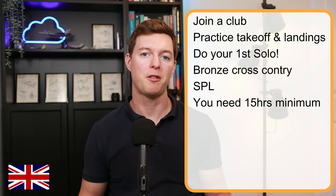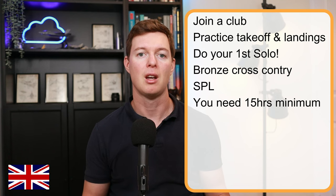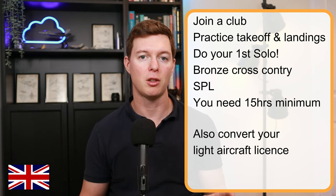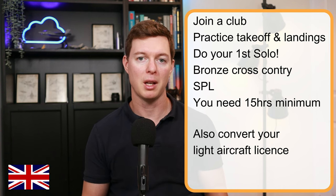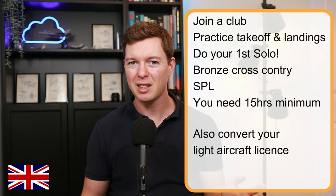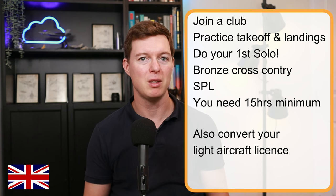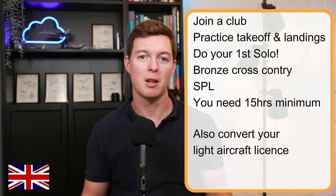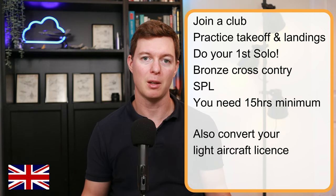You'll probably need 15 hours minimum to get this. You can also glide with a light aircraft pilot's license, also known as a LAPL, with a sailplane endorsement. Licenses are a bit complicated, especially here in the UK. I'm making specific videos about them — more details and links in the description of this video.